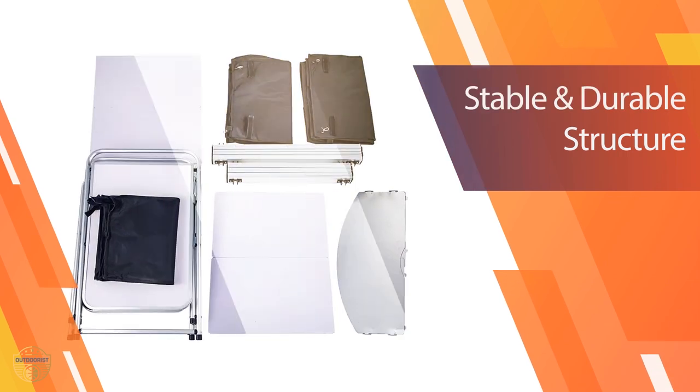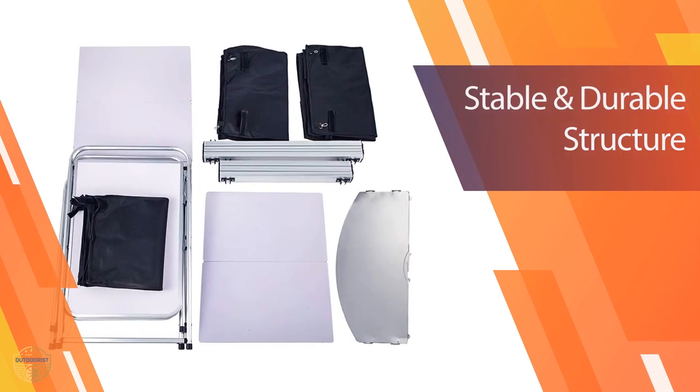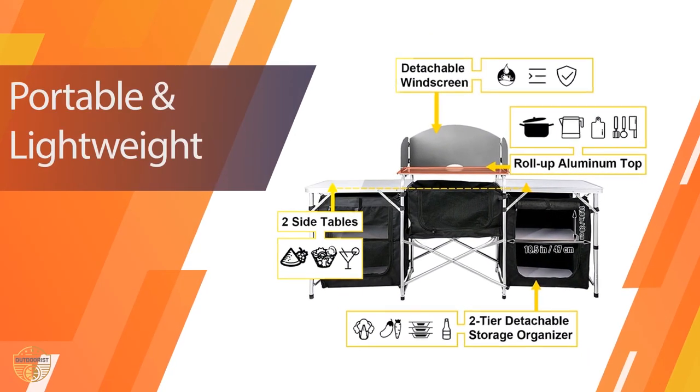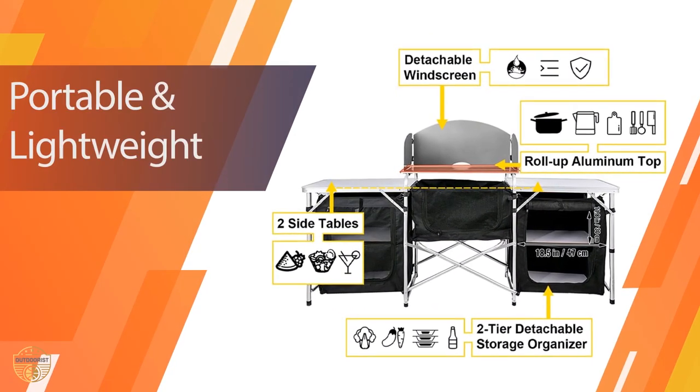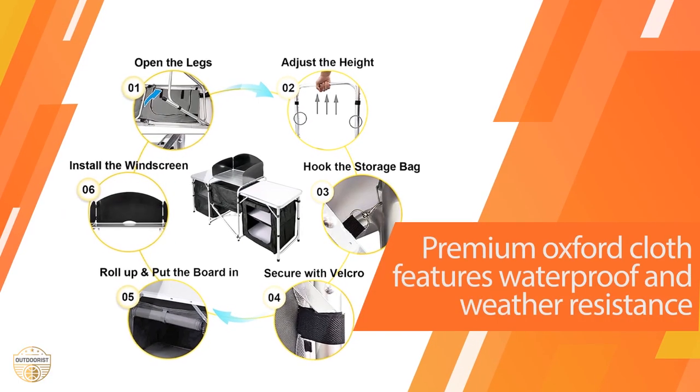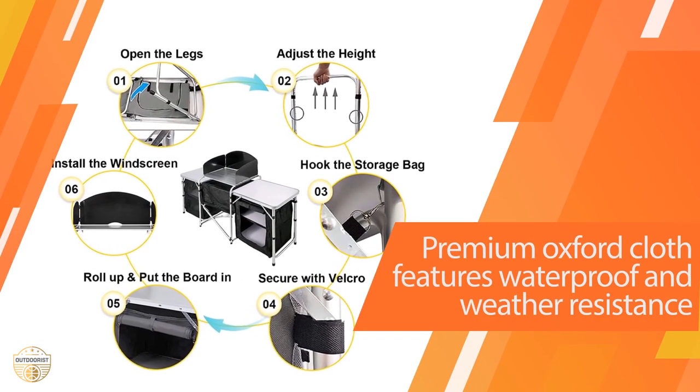It's easy to assemble and includes detailed instructions. You can easily set it up on a flat surface like the ground, sand, or grass, and cook your favorite food with this handy portable camp cook table. When you're done, you can fold it up and carry it to your next destination.